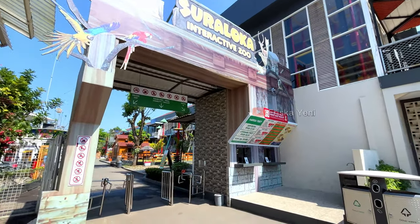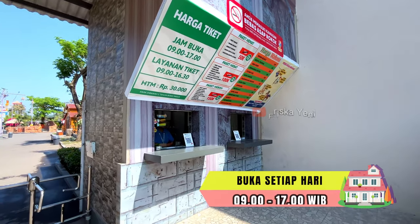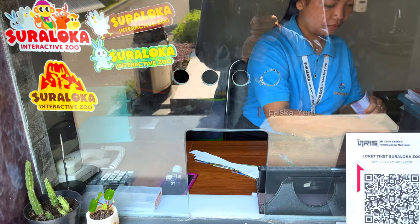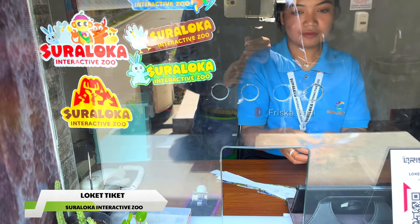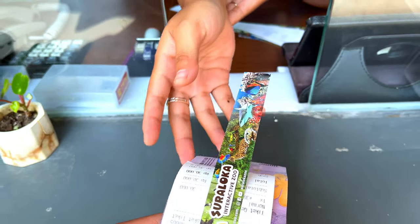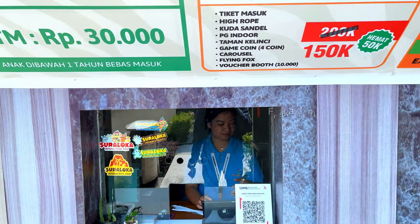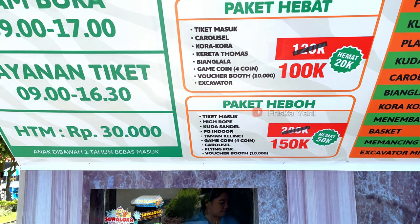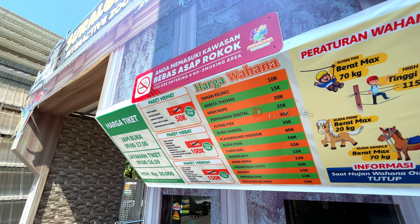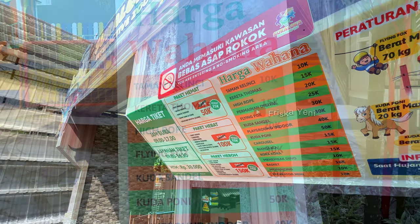Sekarang kita lanjut eksplor ke area wisatanya. Untuk jam buka Suraloka Zoo, buka setiap hari dari jam 9 pagi sampai dengan jam 5 sore. Dan untuk layanan tiketnya dari jam 9 pagi sampai dengan jam setengah 5 sore. Untuk harga tiket masuknya sendiri Rp30.000, dan anak usia 1 tahun ke atas sudah dikenakan tiket masuk full. Ada juga beberapa paket yang ditawarkan: ada paket hemat, hebat, dan juga heboh. Harganya ada yang Rp50.000, Rp100.000, sampai dengan Rp150.000. Dan untuk harga wahana terpisah mulai dari Rp10.000 sampai dengan Rp50.000.